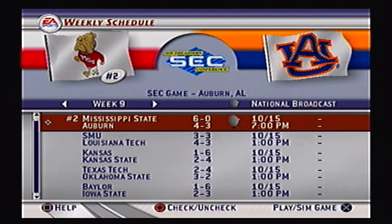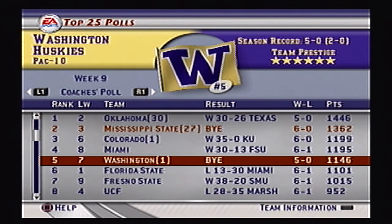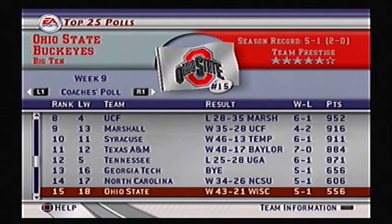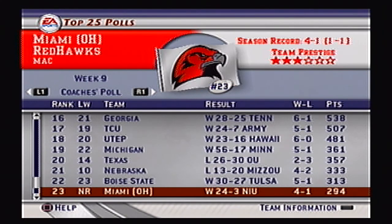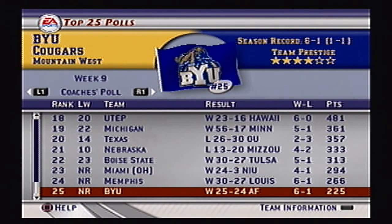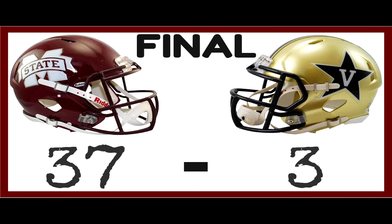Our Week 9 matchup — we are number 2 in the country, traveling to Auburn, Alabama to take on the Auburn Tigers. I really hope we can get over that hump and get the victory against the Tigers this season. Oklahoma is our new number one, Bulldogs number two, Colorado at three, Miami at four, Washington five, then Florida State, Fresno State, UCF, Marshall, Syracuse, Texas A&M, Tennessee, Georgia Tech, North Carolina, Ohio State, Georgia, TCU, UTEP, Michigan, Texas, Nebraska, Boise State, Miami Ohio, Memphis, and BYU — that is the top 25. But that will do it for this video, guys. I will see you next Saturday with our game against Auburn in Alabama — it's going to be a great matchup. I look forward to that one. I will see you guys Monday with some more Madden. Take it easy guys.